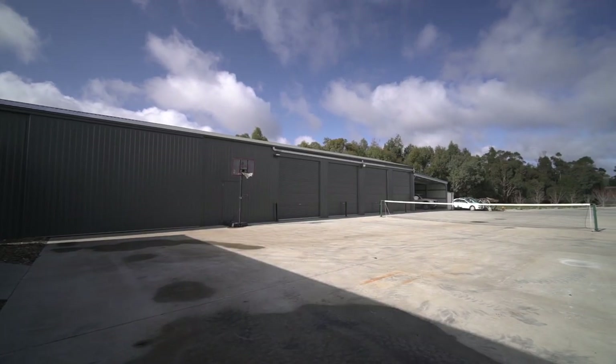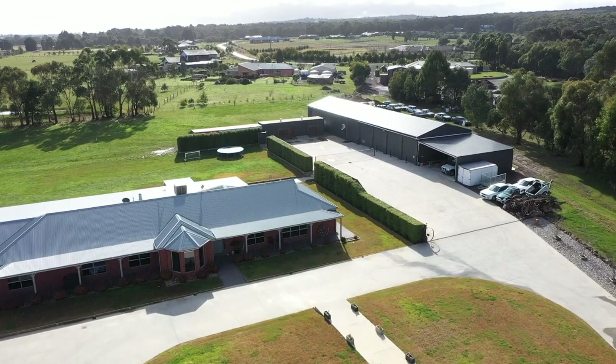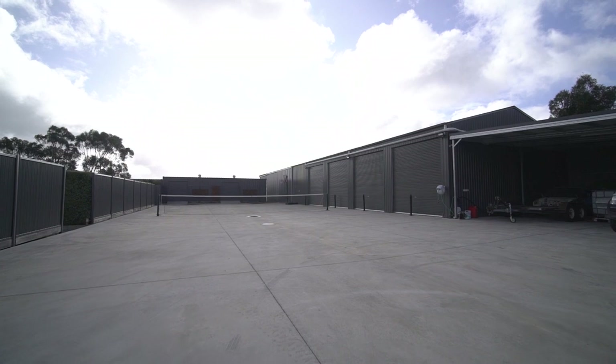The property boasts a massive shedding complex of varying shed sizes being 20 by 10, 16 by 12, and 8 by 10 metres, with high clearance doors, concrete flooring and massive space for storing boats, trailers, caravans or cars.